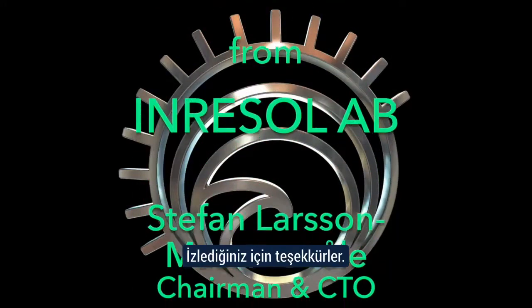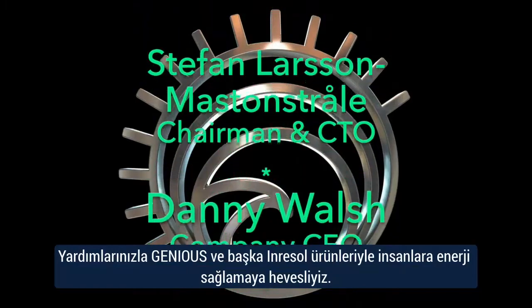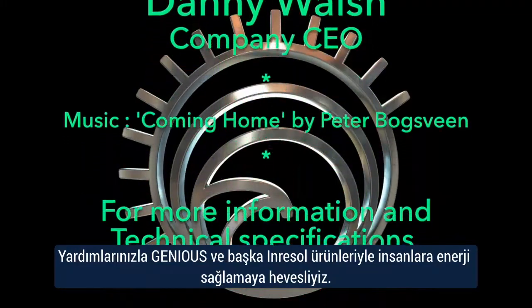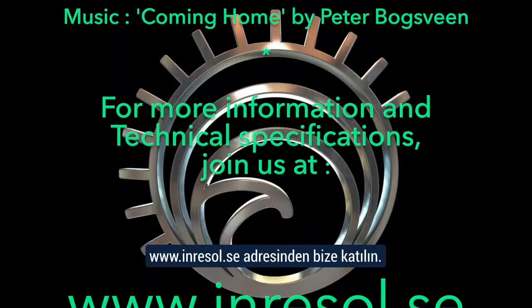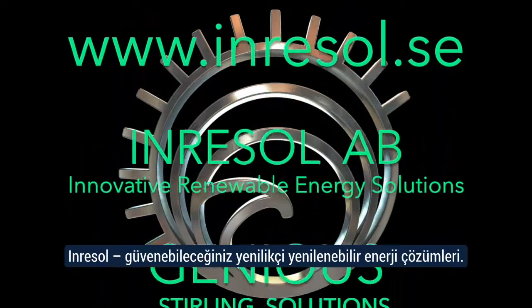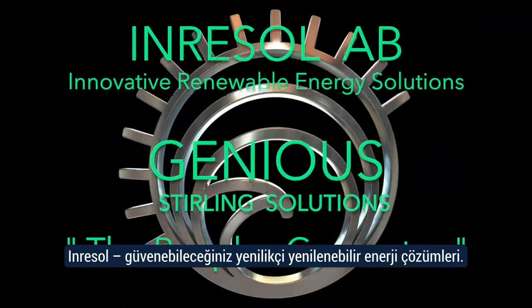Thank you for watching. With your help, we look forward to bringing power to the people with Genius and other Inresol products. Join us at www.inresol.se — Inresol, the innovative renewable energy solution you can trust.